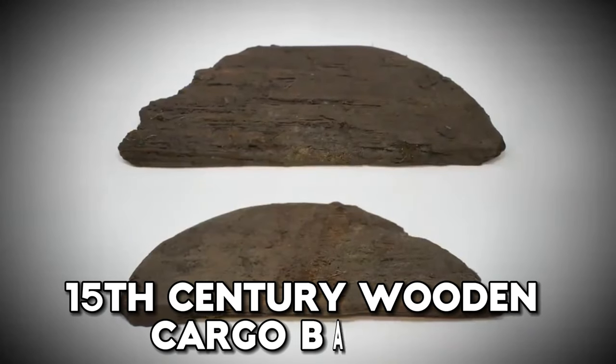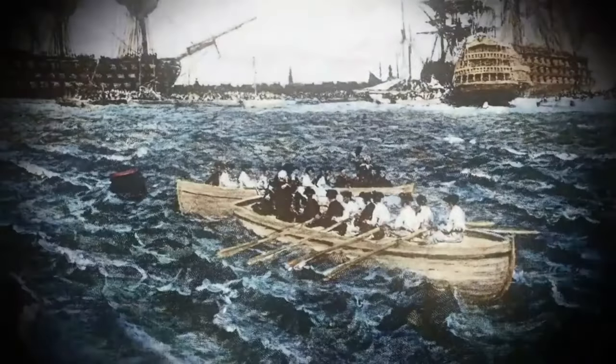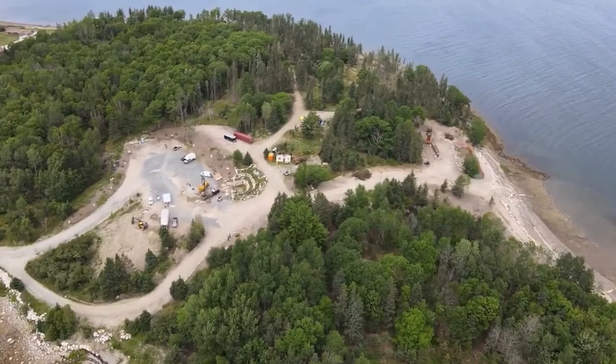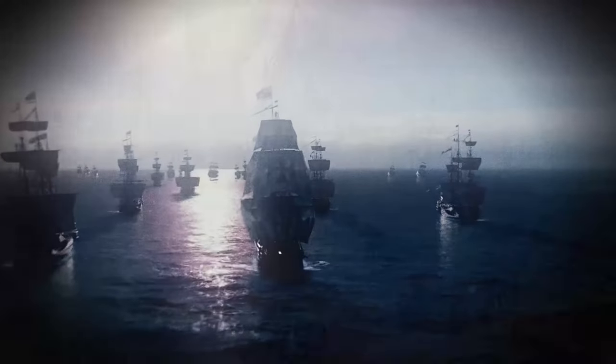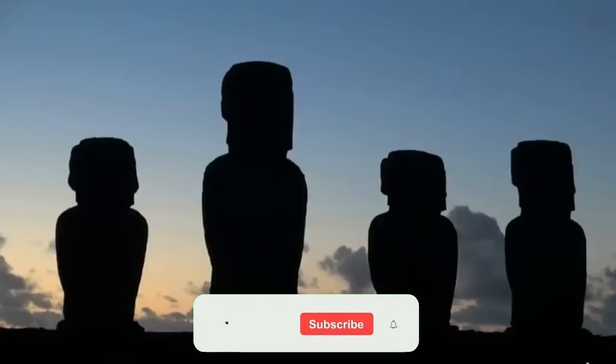15th Century Wooden Cargo Barrels. Parts of an ancient wooden cargo barrel dating back to the 15th century were uncovered in the swamp investigation. It could be fragments from a barrel that once held a piece of the Oak Island treasure. All these discoveries are like opening hidden chapters in the island's story — Oak Island's past is like a big book slowly opening up. If you enjoyed this video, dive deeper into the secrets by watching our video about how Captain Kidd became the king treasure hunter of Oak Island on the channel. Subscribe so you don't miss more ancient wonders and mystery stories on Mystery Unity.